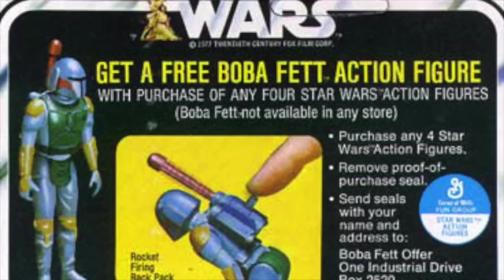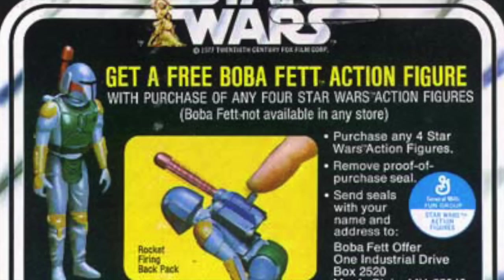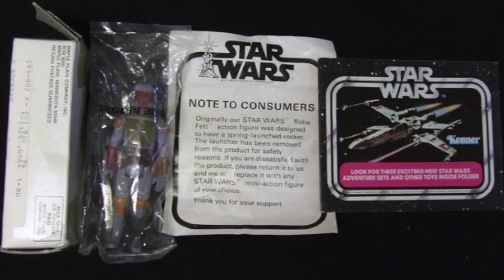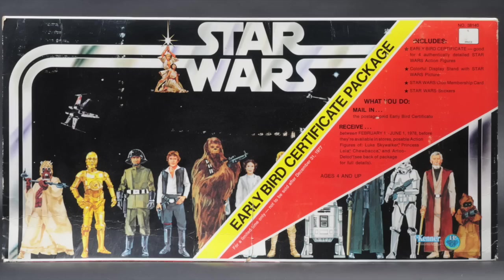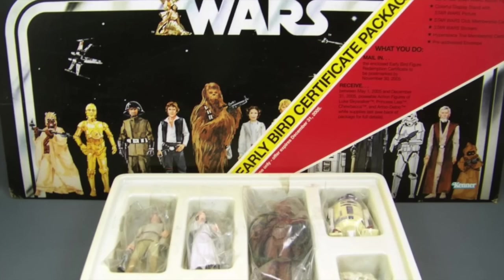One of the very special things about collecting Star Wars action figures has always been the mail-away figure. Saving up your proof of purchase points and sending them off to some mysterious warehouse somewhere, and weeks, months, maybe a year later, a small white box arrives in the mail with your Boba Fett with non-rocket-firing backpack. While the Boba Fett may be the most notorious of the mail-away figures, it wasn't the first. In fact, Star Wars collecting started with mail-away figures.